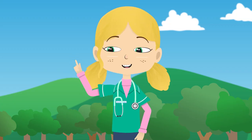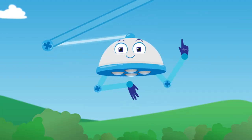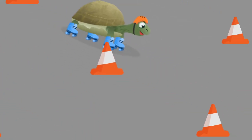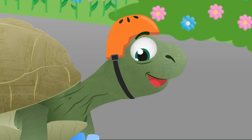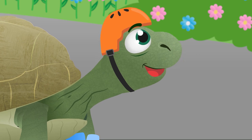Let's try it out, Felix. Try and zoom around the cones. Ready, steady, go! Well done, Felix. I don't think you'll be late again. Great. Who's our last patient at the Pet Rescue Centre today?